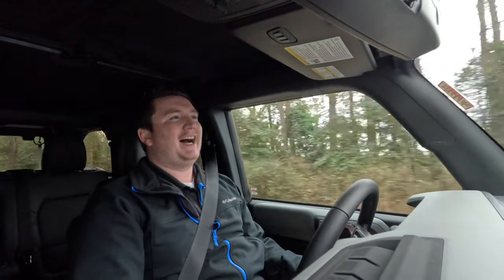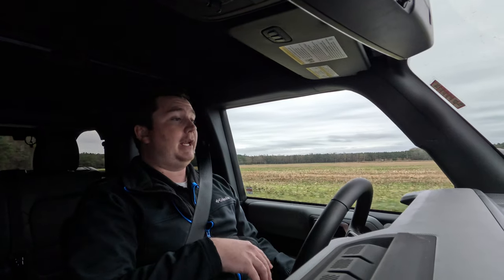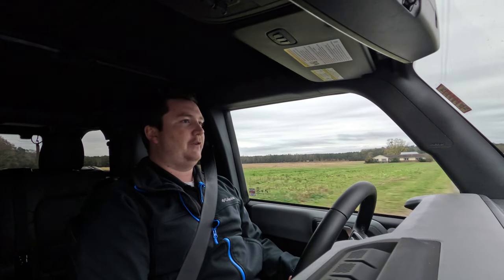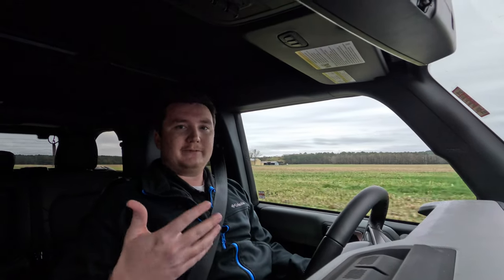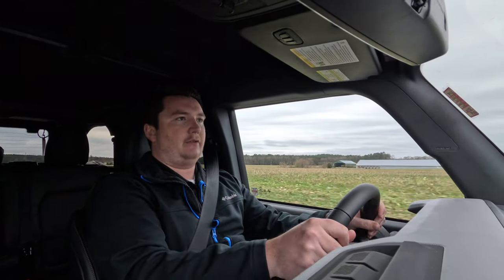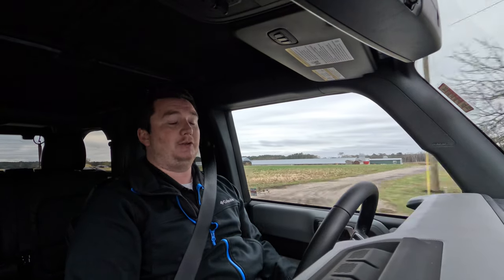Unless you step up to the Bronco Raptor, which has a 3.0-liter V6. The 10-speed automatic shifts very nicely and crisply — you barely notice it, which is a good sign. You can also shift it manually via the shifter. The leather-wrapped steering wheel feels great in hand. Overall, this isn't a vehicle for the most comfortable 500-mile road trip, but you sacrifice some road manners for really impressive off-road capability.